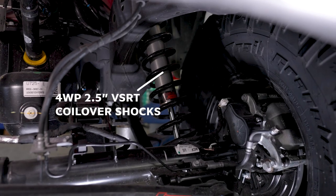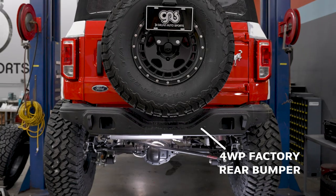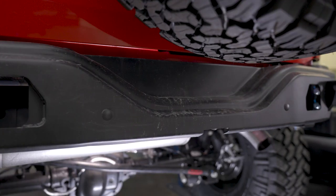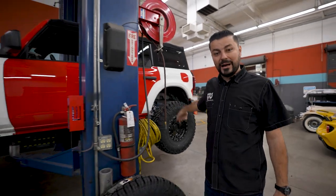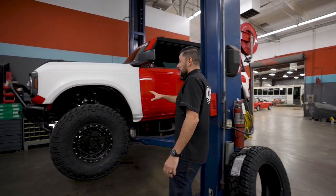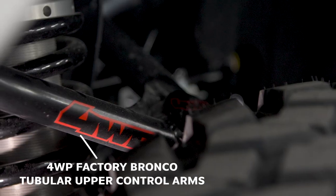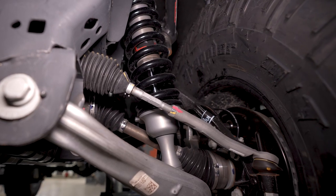To make the wheels and tires work we did 2.5 coilover suspension from Four Wheel Parts. We wanted to get some armor on the front and rear so we did steel bumpers, which have provisions for lights that we still have to do. For the front to get more travel we also have tubular upper control arms which let the tire droop out more, and we have the 2.5 coilover up front as well.